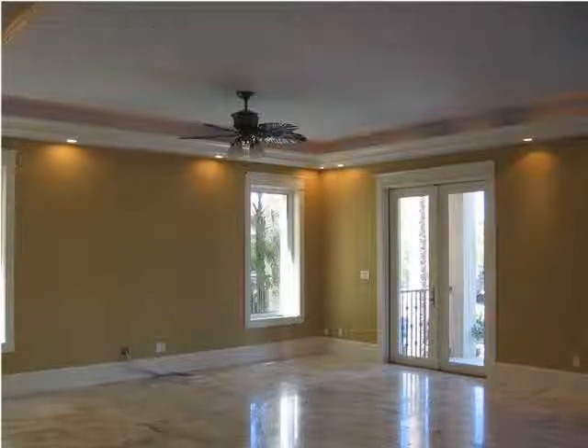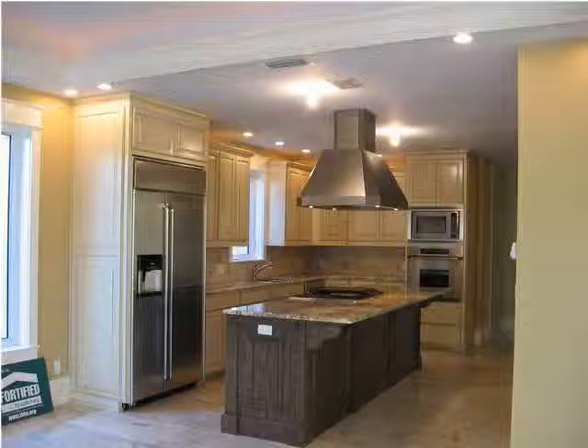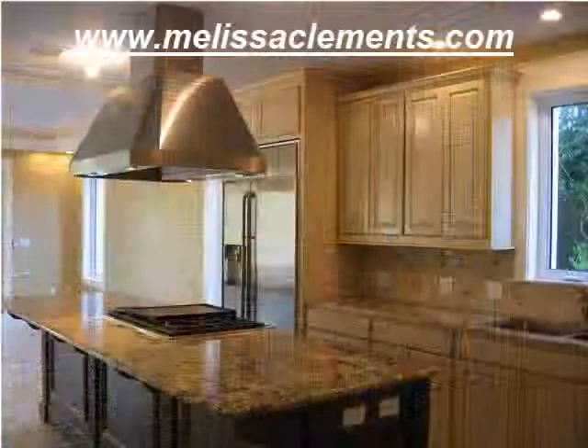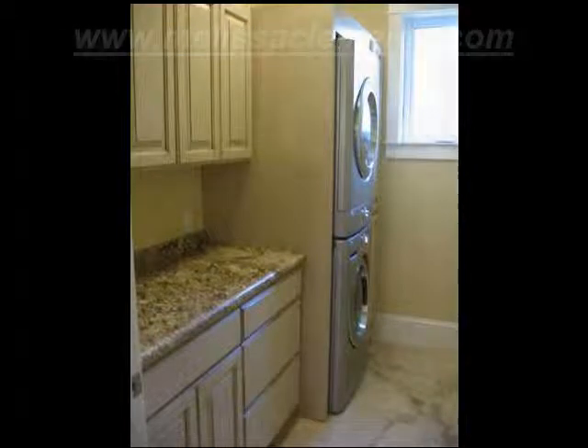This uniquely constructed home consists of four bedrooms and six bathrooms offering over 3,600 square feet. Quality construction and high-end finishings are seen throughout this home, which offers a total of over 5,600 square feet under roof.